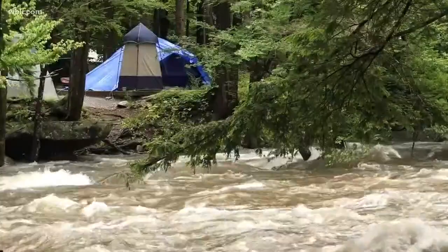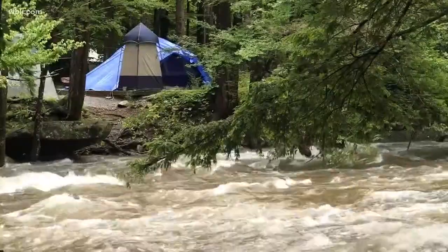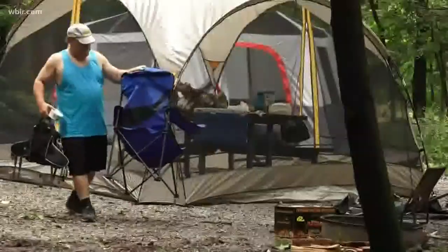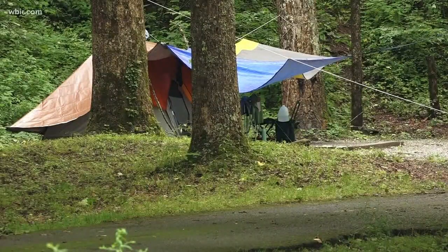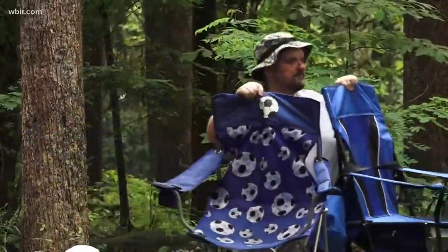We continue to get some pop-up showers over the next couple of days, and we could see these rivers rising rapidly again. A lot of campers had to leave their things behind when they evacuated, but the Sanfords managed to take everything down. Campers who came back to Elkmont found most of their campsite still intact with no damage. Now the Sanfords are putting everything back up.